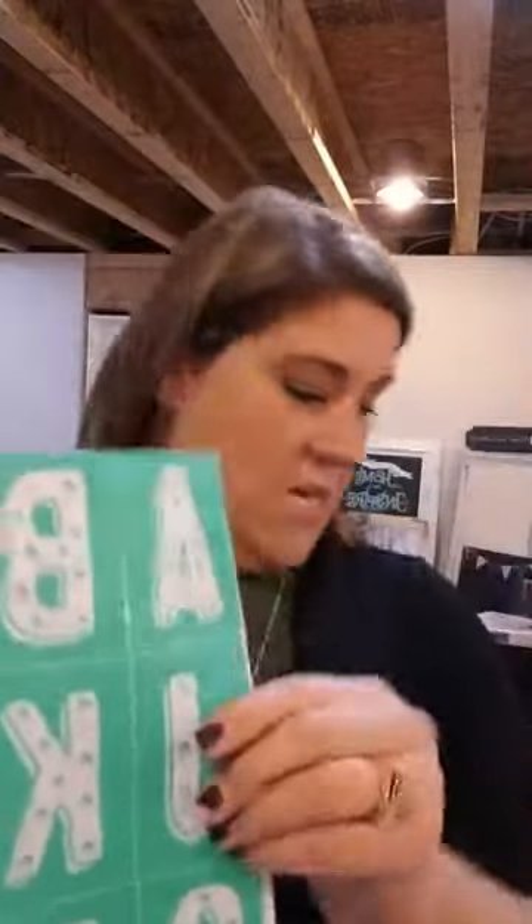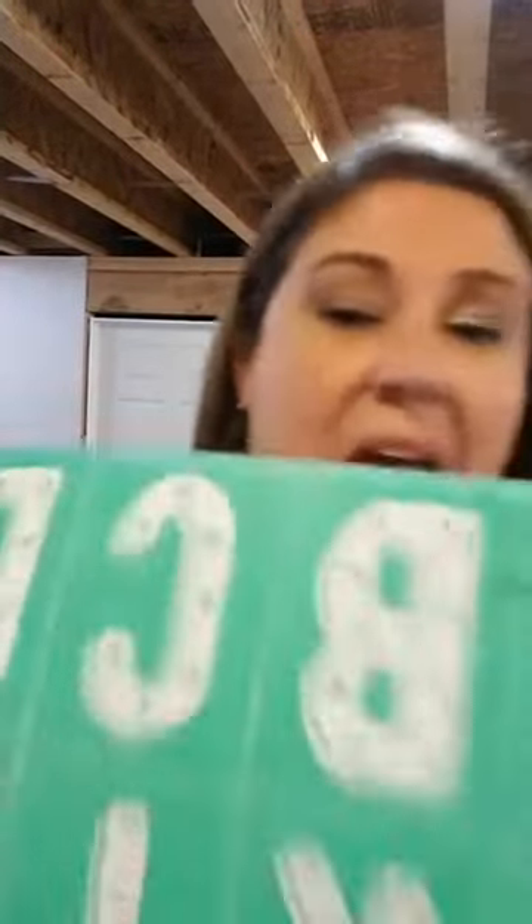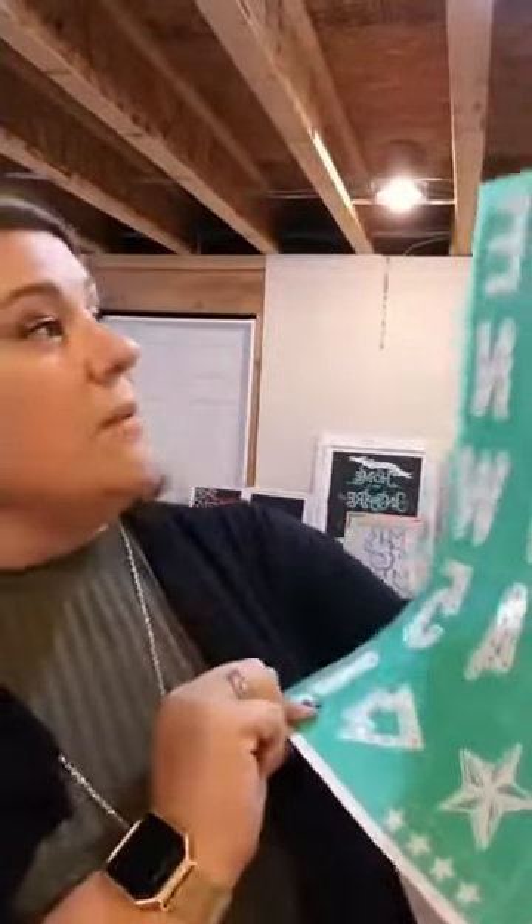These letters are about three and a half inches tall with a space at the bottom, so probably a three-inch letter by about one to one-and-a-half inches at the thickest part. These letters are going to be awesome for signs, words, last names, a big welcome sign. There are also arrows, stars, exclamation points, and some other doodly things you could use.